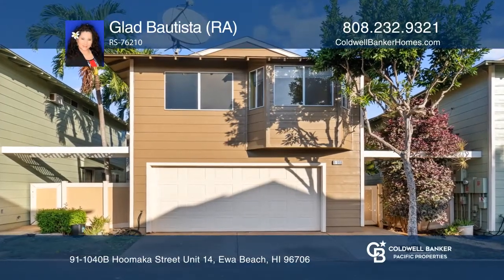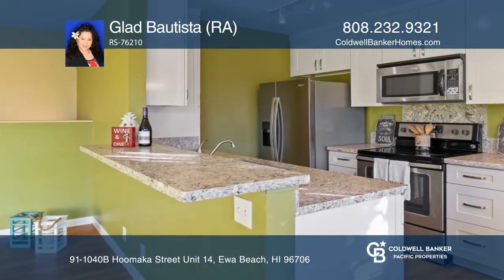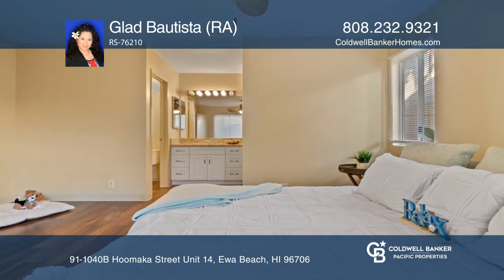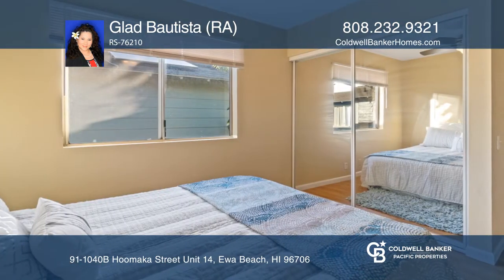Welcome to Ewa Gentry Lombard Way. This move-in ready home with a recently remodeled kitchen boasts a granite countertop and stainless appliances. The master suite is located on the first floor.